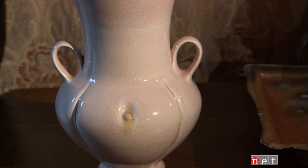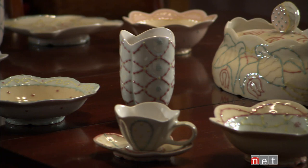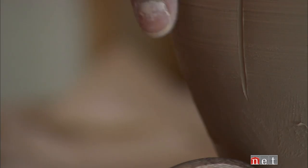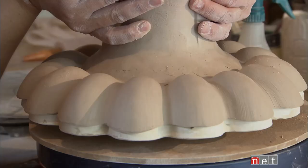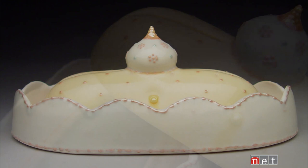Brant describes her own work as feminine, curvy, delicate yet practical. She wants her pieces to make even the most ordinary foods a celebration. One of her signature pieces is an egg server — a deviled egg tray up on a pedestal, highly decorated and very delicate. 'Deviled eggs aren't really that fancy of a thing, so I just started working on making a fancier serving piece to kind of elevate the status of those deviled eggs.'